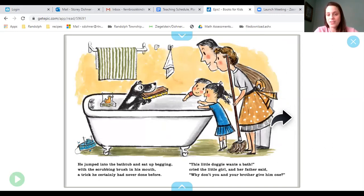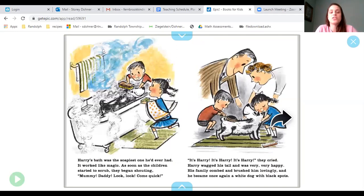This little doggie wants a bath, cried the little girl. And her father said, why don't you and your brother give him one? Harry's bath was the soapiest one he had ever had. It worked like magic. As soon as the children started to scrub, they began shouting, Mommy, Daddy, look, come quick — it's Harry, it's Harry, they cried. Harry wagged his tail and was very, very happy. His family combed and brushed him lovingly and he became, once again, a white dog with black spots.